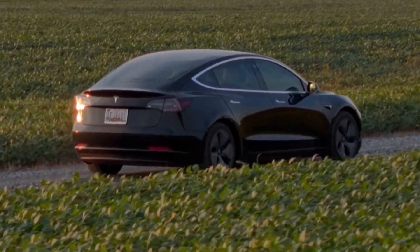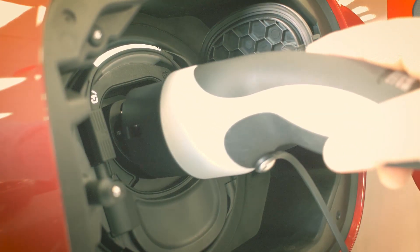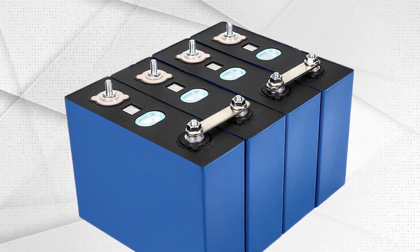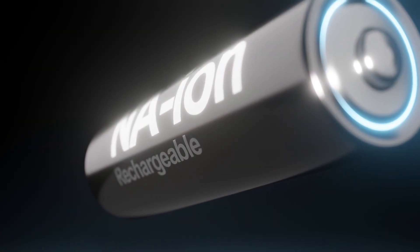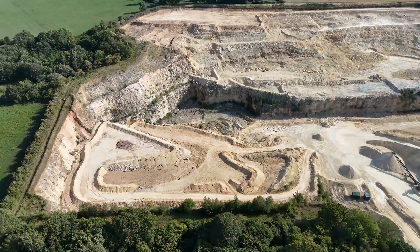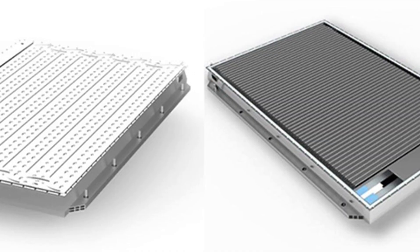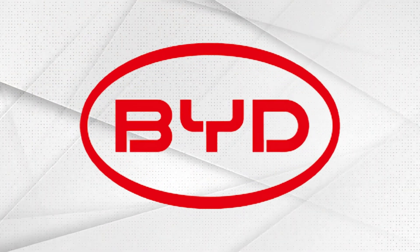What if I told you the future of electric cars might not depend on lithium at all? Imagine EV batteries that are cheaper, safer, work better in freezing cold temperatures — and we don't need lithium mining. Sounds impossible, right? Well, BYD just made it possible, and the entire EV industry is paying attention.